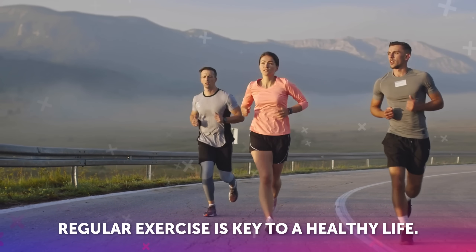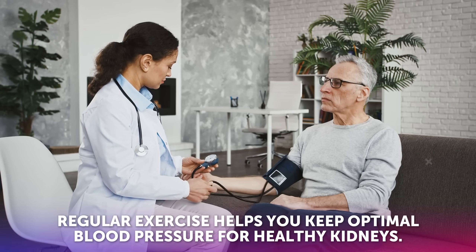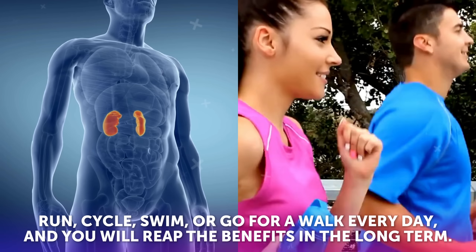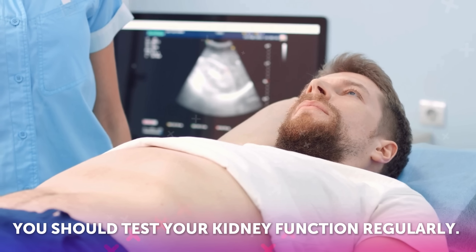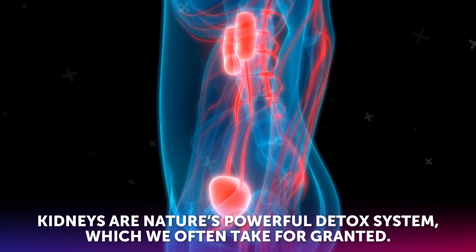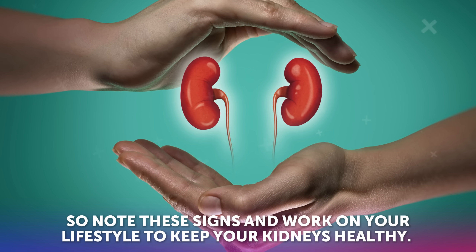Regular exercise is key to a healthy life. It is good for your waistline, your heart, your brain, your lungs, and your kidneys as well. Regular exercise helps you keep optimal blood pressure for healthy kidneys. Run, cycle, swim, or go for a walk every day, and you will reap the benefits in the long term. If you are over 60 years old, born with a low birth weight, or have a family history of cardiovascular disease, you should test your kidney function regularly — it's the best way to prevent any further complications. Kidneys are nature's powerful detox system, which we often take for granted. But note that once the kidneys fail, it's hard to recover. So note these signs and work on your lifestyle to keep your kidneys healthy.